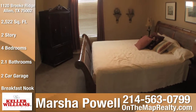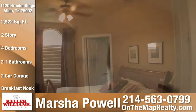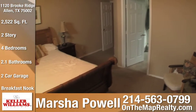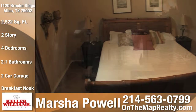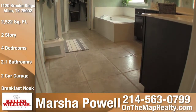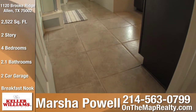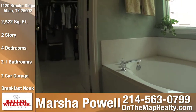The master bedroom is fourteen by fourteen and easily accommodates king-size furnishings. The master bath includes a walk-in shower, ceramic tile flooring, a garden tub, and a large walk-in closet.